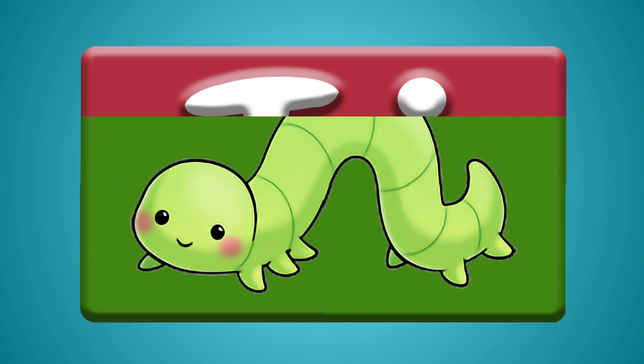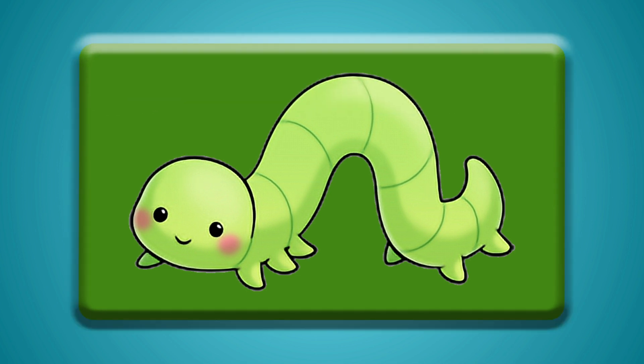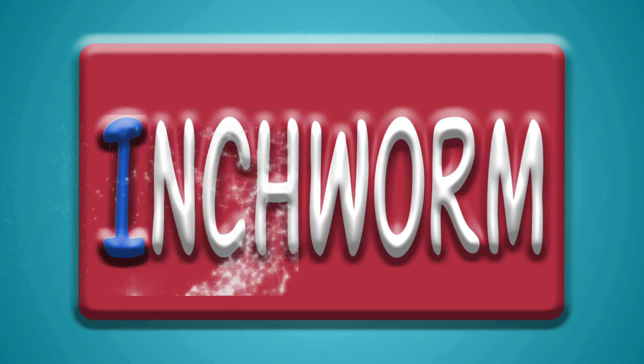This definitely looks like some kind of insect. I think I know what it is. Inchworm! Inchworm starts with the letter I.